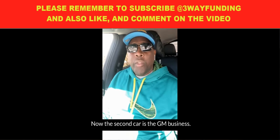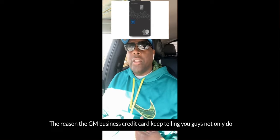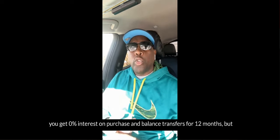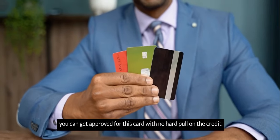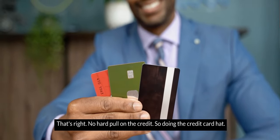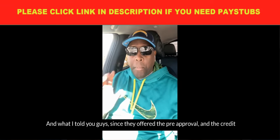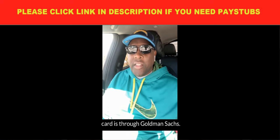The second card is the GM Business card. Not only do you get 0% interest on purchases and balance transfers for 12 months, but you can get approved for this card with no hard pull on the credit. No hard pull on the credit. This is the credit card hack — since they offer the pre-approval and the credit card is through Goldman Sachs.